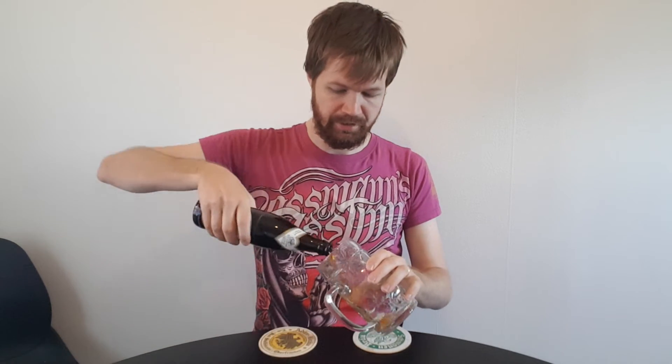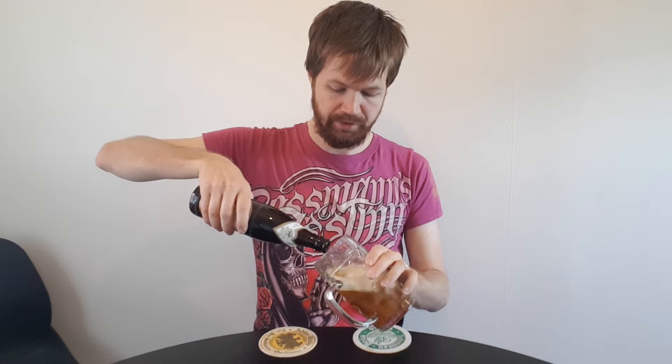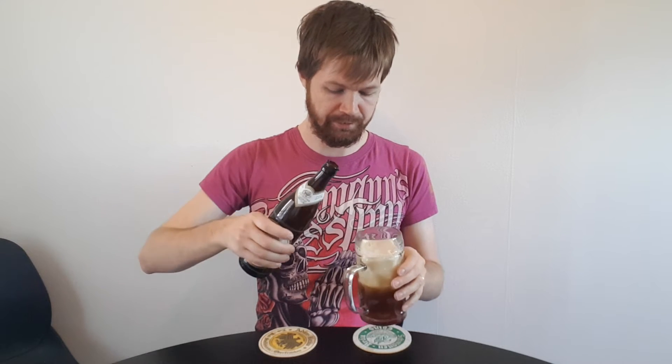Let's pour it up. Fast pouring so I achieve much foam, which is of course important in my opinion.